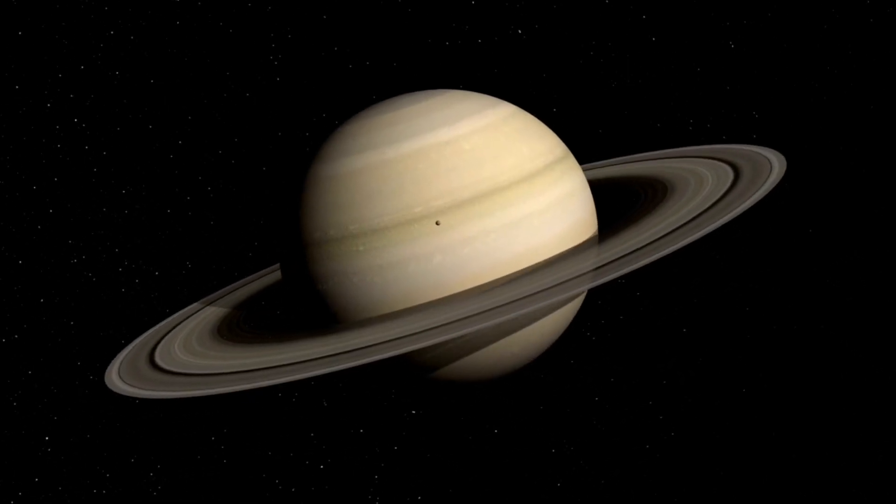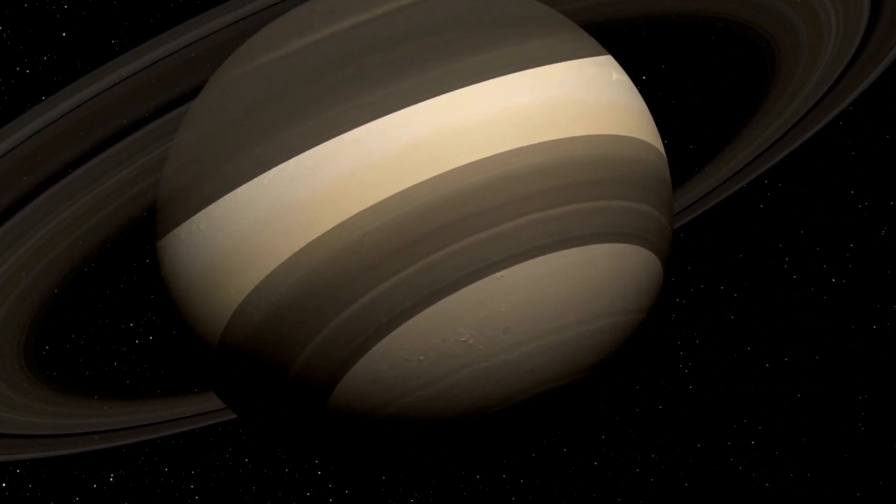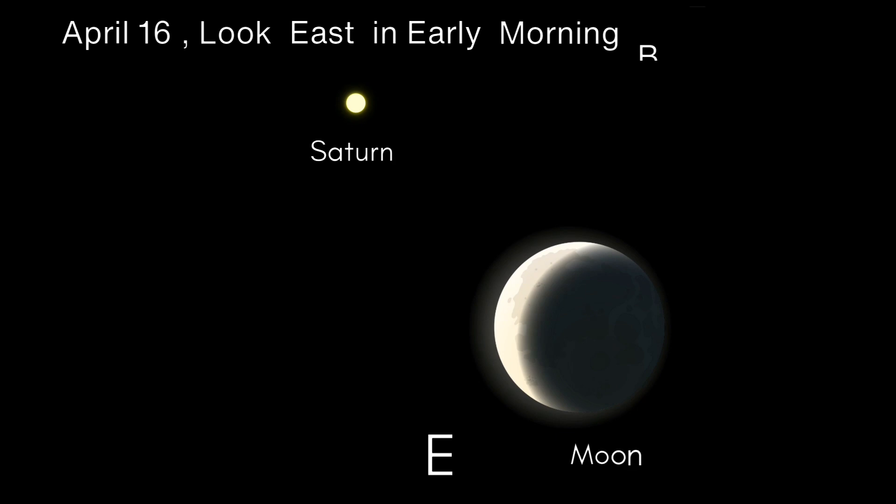April 16 Moon-Saturn Conjunction. On April 16, Saturn will meet the waning crescent moon. The apparent distance between the two objects will be 3 degrees 29 minutes. It is too far to spot them at once via telescope, but you will see the conjunction with the naked eye or binoculars in the early evening in the east.